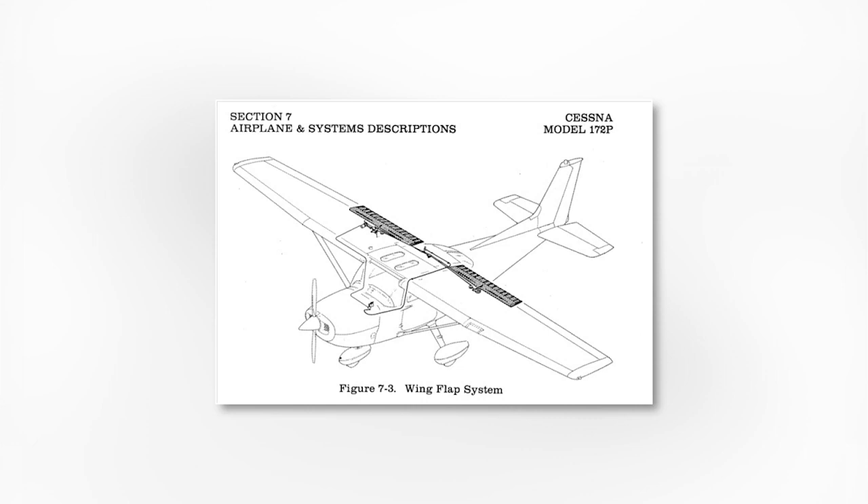Number five: flaps. Although the basic cable-operating flap installation has remained almost unchanged, the flap actuation, flap travel, and position indicating systems have seen several substantial changes. The simplest solution to this problem may be the installation of the original flap actuating and indicating system in the replacement wing.